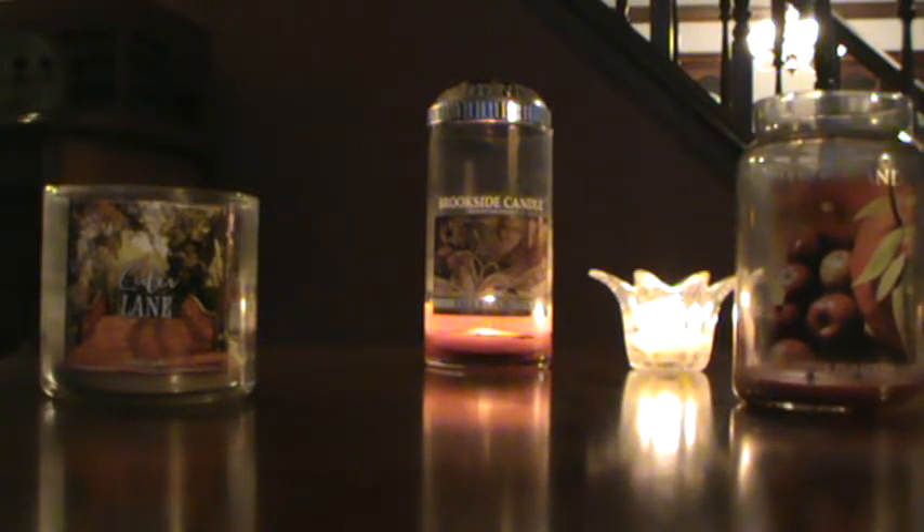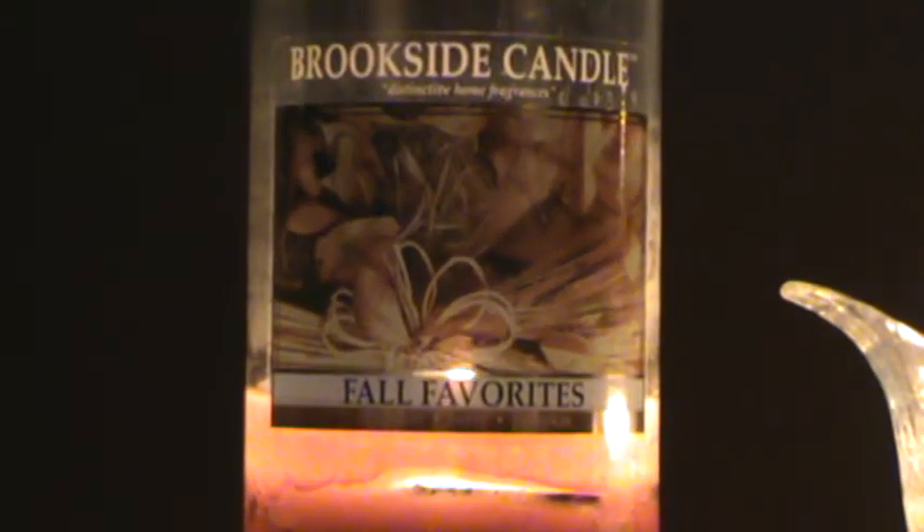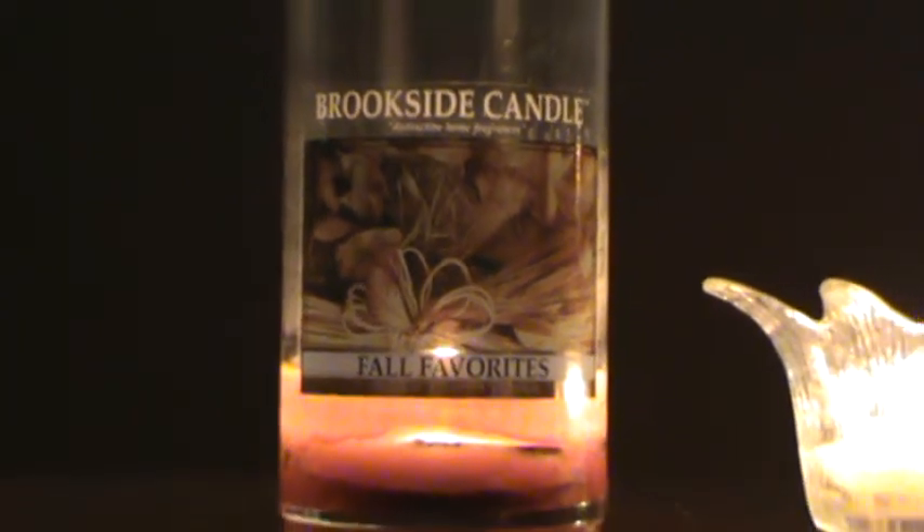Next is a Brookside Candle Fall Favorites — I just did a review on this and it's literally almost done, so I'm including it in the empties. It was layered with cinnamon, berry, and pumpkin. I didn't love it, I didn't hate it — it was okay. I probably will not buy it again, but it did have some throw.